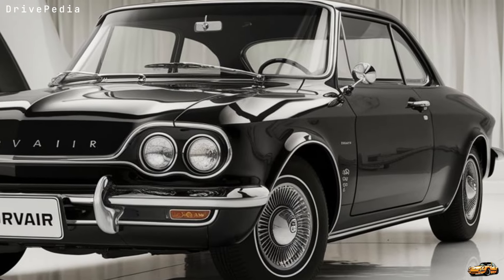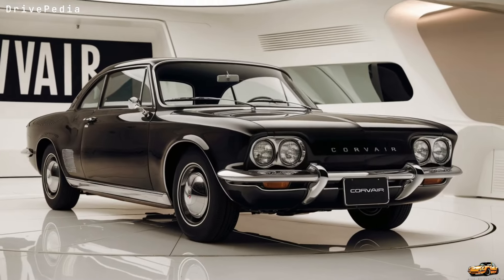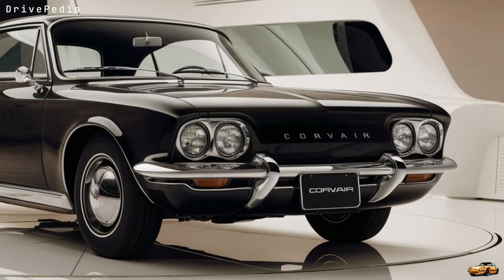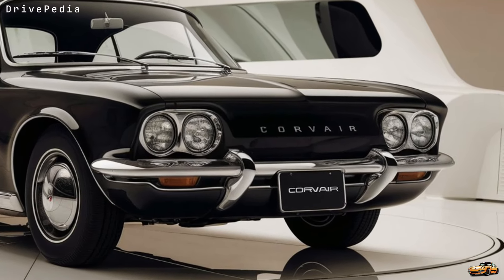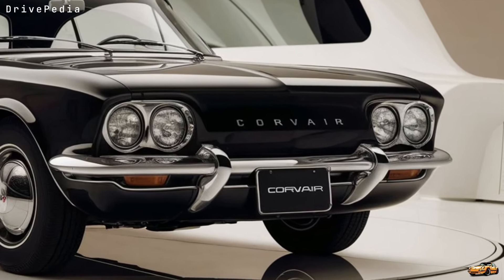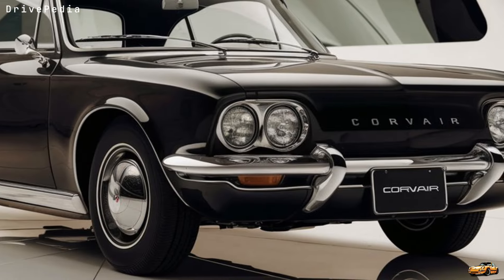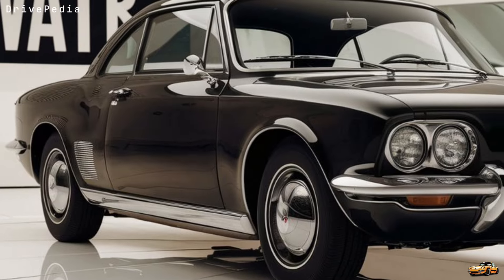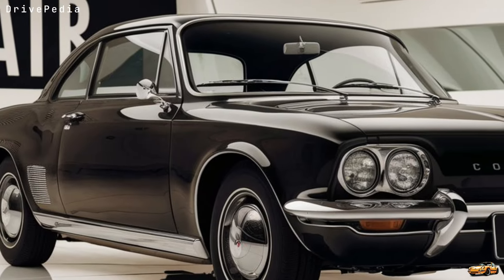That distinct Corvair air-cooled engine silhouette is all there but refined for the 21st century. And don't even get me started on the lighting — Chevy has equipped this beauty with next-gen LED headlights and taillights that give it a bold, aggressive look, especially at night. These lights are fully adaptive too, giving you extra visibility and control whether you're driving through the city or out on the open highway.